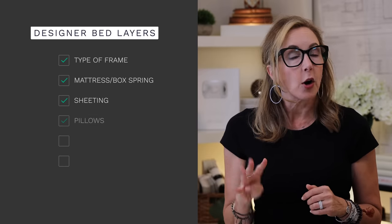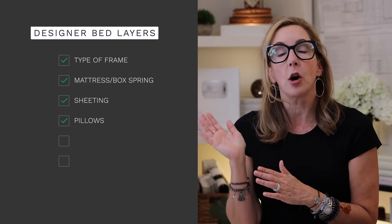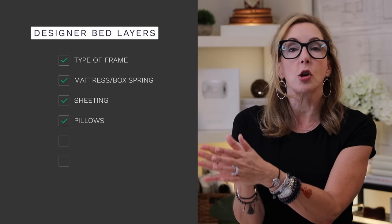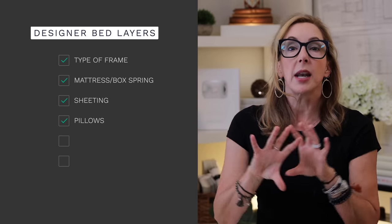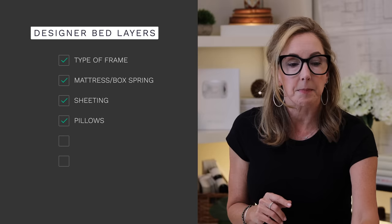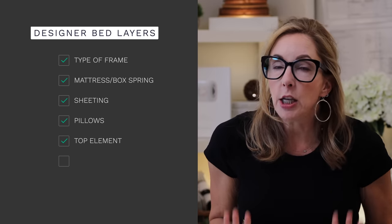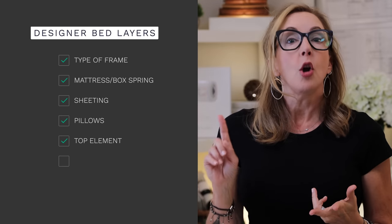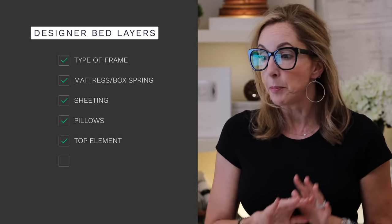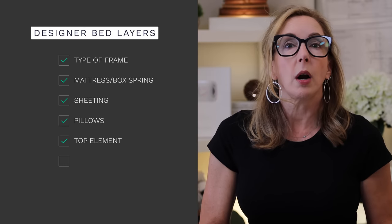The fourth layer is your pillows — your actual head pillows that you're sleeping on. There's typically one you'll actually use to sleep on, and then maybe one other that has a decorative sham on it. The fifth part is what I call the top element, and that can vary a huge amount depending on your design style, where you live, and the time of year.